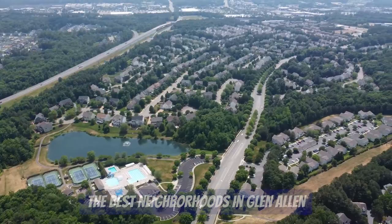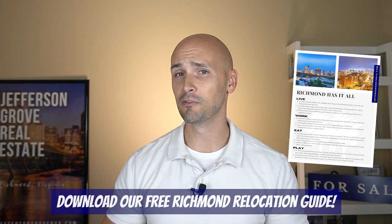I've got road and aerial footage, maps, and information all about the Glen Allen area. Be sure to stay to the end to see which neighborhood tops our list as the favorite. My name is Taylor Jefferson, and my wife and I own and operate Jefferson Grove Real Estate here in Richmond, Virginia. We've helped tons of families relocate to Richmond, and if you're thinking about doing the same, be sure to download our free Richmond relocation guide.